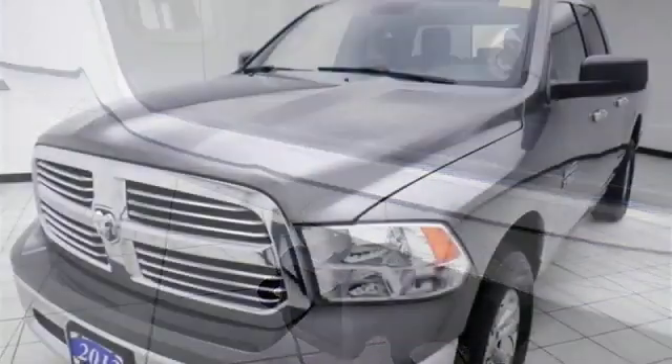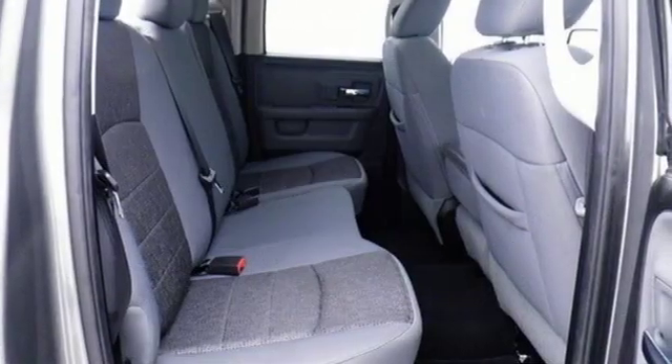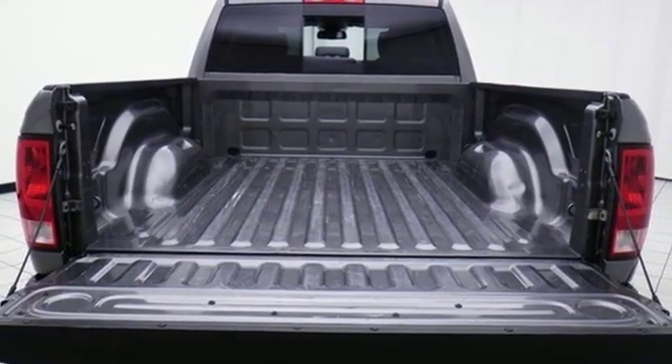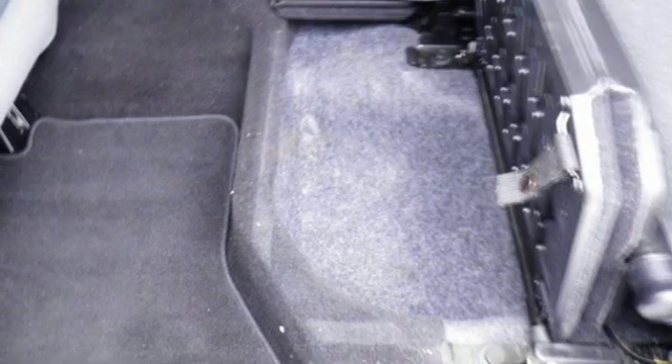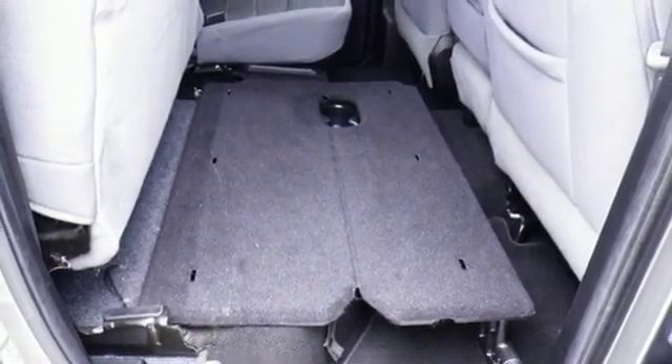It boasts an impressive list of features like these: automatic transmission, electronic shift on the fly, tow haul mode, active grille shutters, external memory control, power heated mirrors, manual tilting steering column, aluminum wheels, heavy-duty shocks, and V6 engine.